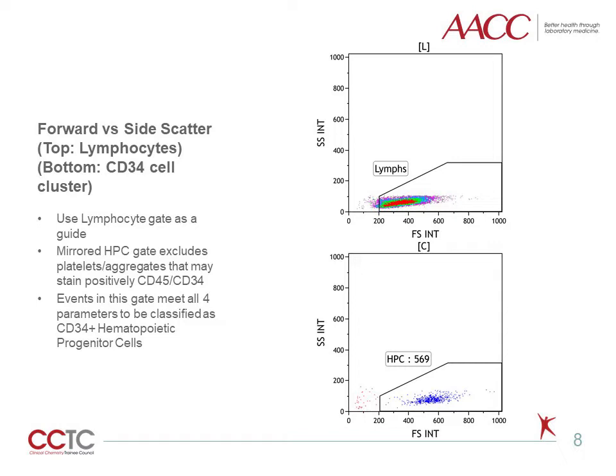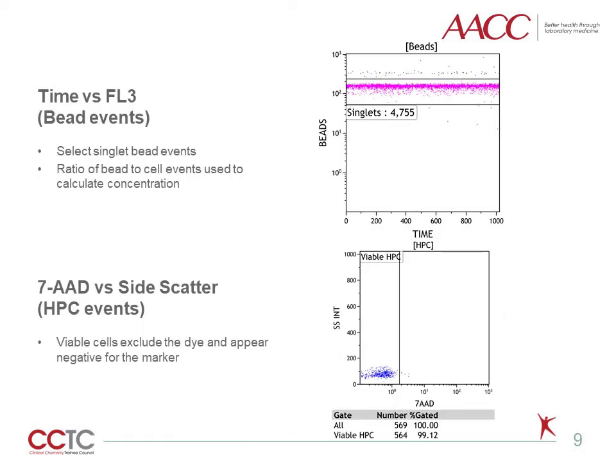Utilizing the scatter properties of the lymphocytes gated earlier, a mirrored gate is set around the HPC population. In this example there are a large number of HPC events; however, many times this population is more diffuse and not as easily identified. Events falling within this gate exhibit all four parameters to be classified as CD34-positive hematopoietic progenitor cells. Fluorescent counting beads are assessed using the FL3 channel plotted against time to select singlet beads; exclusion of doublets is critical in accurate analysis of the bead concentration.